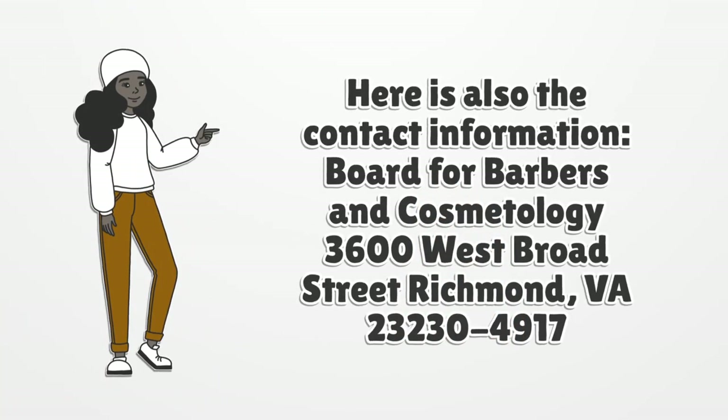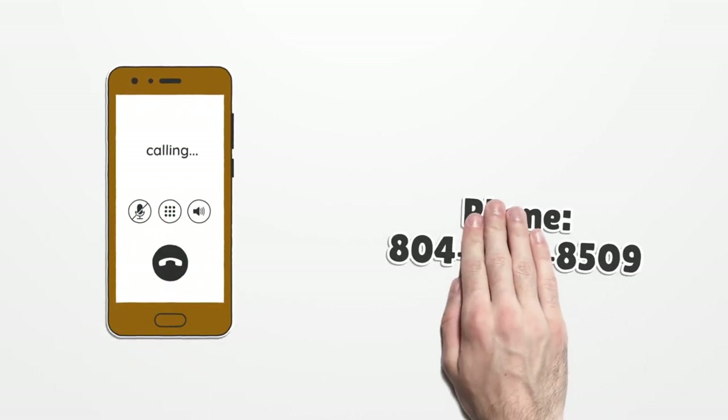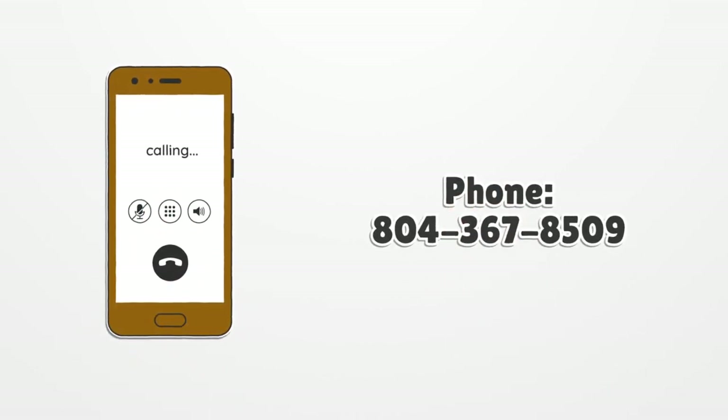Here is the contact information for the Board for Barbers and Cosmetology: 3600 West Broad Street, Richmond, Virginia 23230. Phone: 804-367-8509.